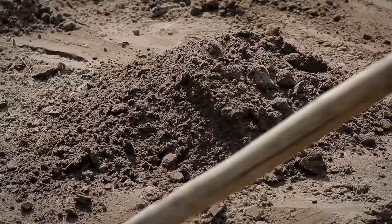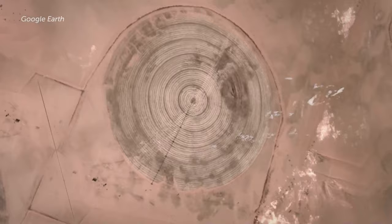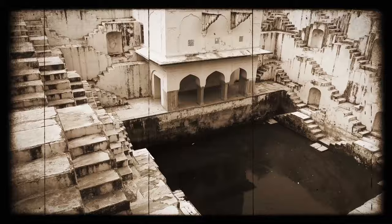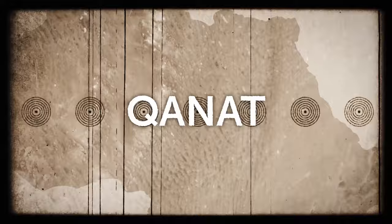So these circles could be a kind of ruin or leftover from ancient water wells. Some anthropologists agree that these circles could be ancient fogoras — a 2,500-year-old style of irrigation system usually found in northern Africa, also known as a kanat in other places.